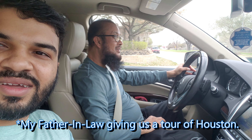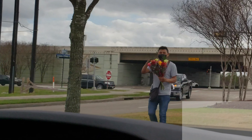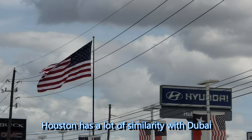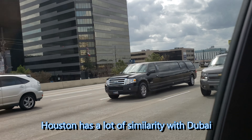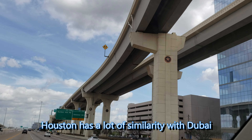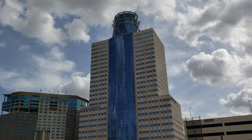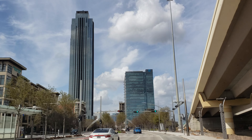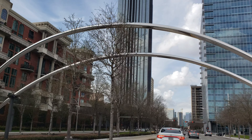Baba is driving us around in his beautiful car. This is our first outing in Texas. Right now we are in Katy, Texas, and we are going to the Uptown District of Houston to a beautiful water wall park. The roads of Houston actually remind me a lot of Dubai, especially Sheikh Zayed Road, where the roads and the surrounding buildings have a lot of similarity to what I'm seeing right now.